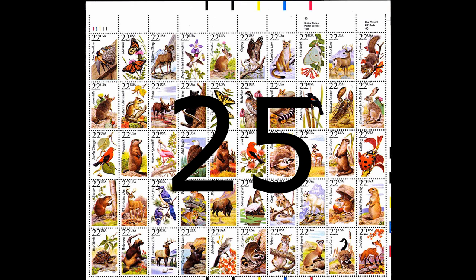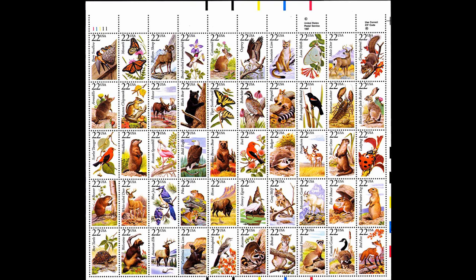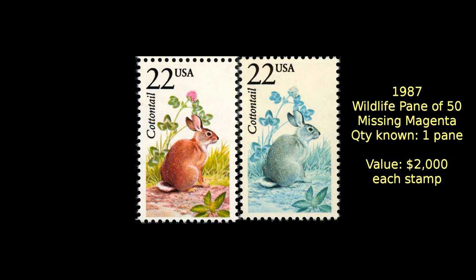In 1987, the Postal Service issued a wildlife pane of 50 different animals. One pane was discovered to have the magenta color missing. That pane was subsequently cut up into its individual 50 stamps, such as this one showing a little bunny. Each individual stamp is now valued at $2,000.